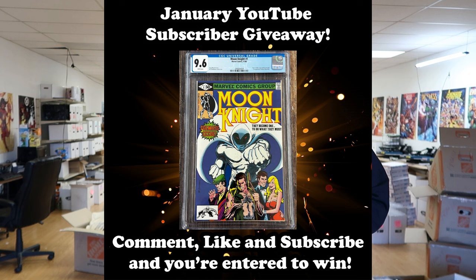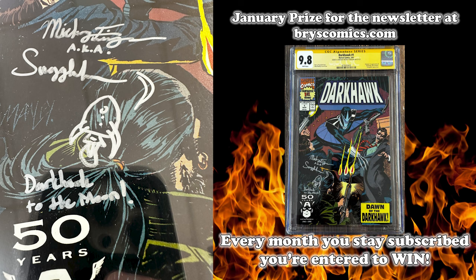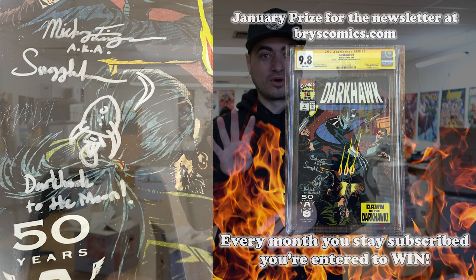We do a monthly giveaway here on the YouTube channel — if you subscribe, comment, and like, you're entered to win a Moon Knight number one 9.6 this month. Make sure you're signed up to the newsletter over at brycecomics.com — we have a very special giveaway this month: a Darkhawk number one 9.8 signed and sketched by Mickey over at Swaggle Haas Comics. There's only four of those; I'm keeping one, Swaggle Haas is keeping one, and we're giving away two. You have to go subscribe to Swaggle Haas and watch his videos, because I'm not sure exactly how or when he's going to announce his giveaway.